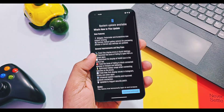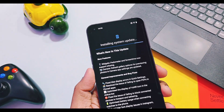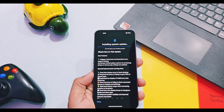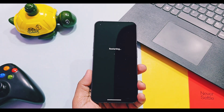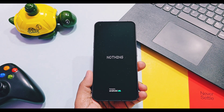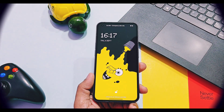This update was rolled out a few days ago, so today in this video we are going to review the new features and all the changes of this update on our Nothing Phone 1. The same changes are available for Nothing Phone 2 and 2a. We also did a performance test, and at the end of this video I have an announcement for Nothing Phone 1 users, so watch until the end.